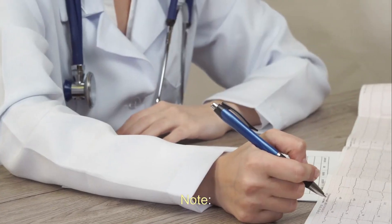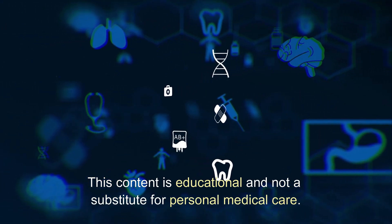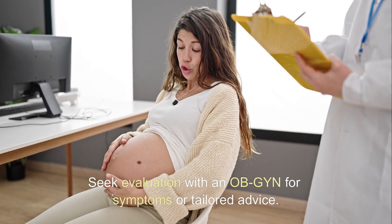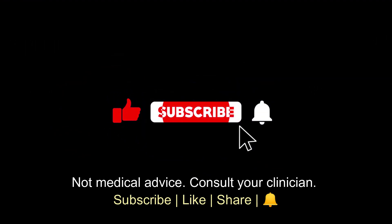Note: This content is educational and not a substitute for personal medical care. Seek evaluation with an OB/GYN for symptoms or tailored advice. Not medical advice — consult your clinician.